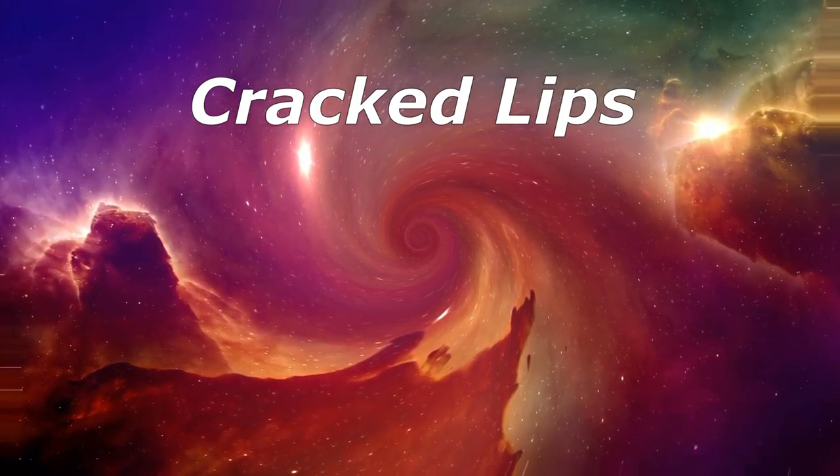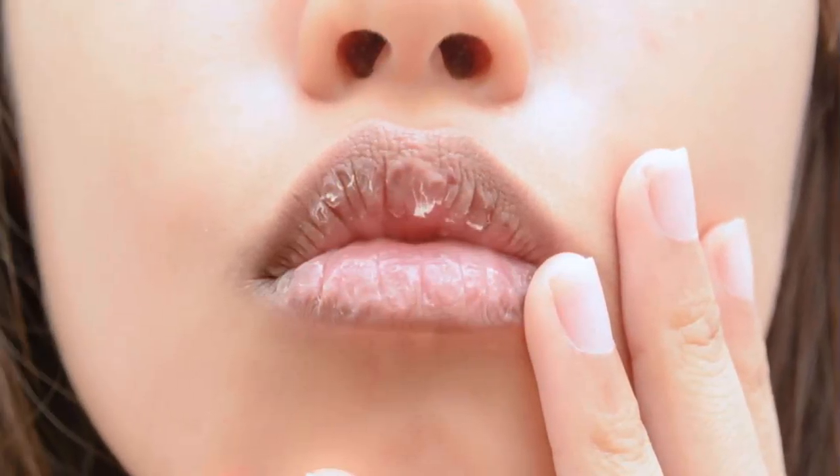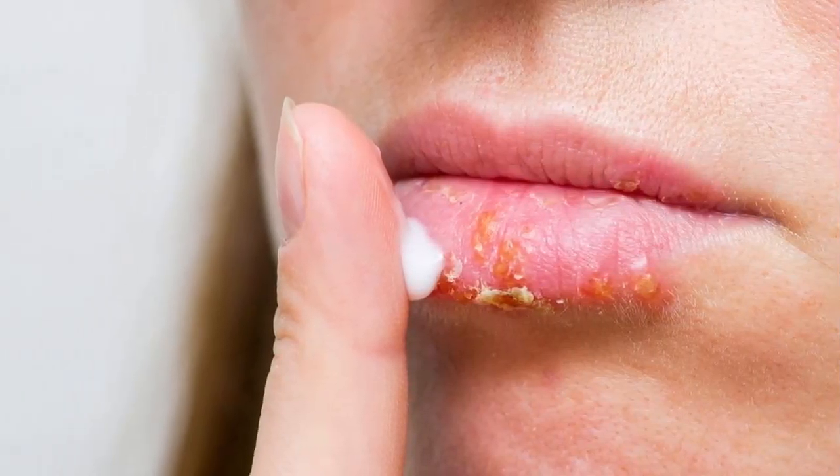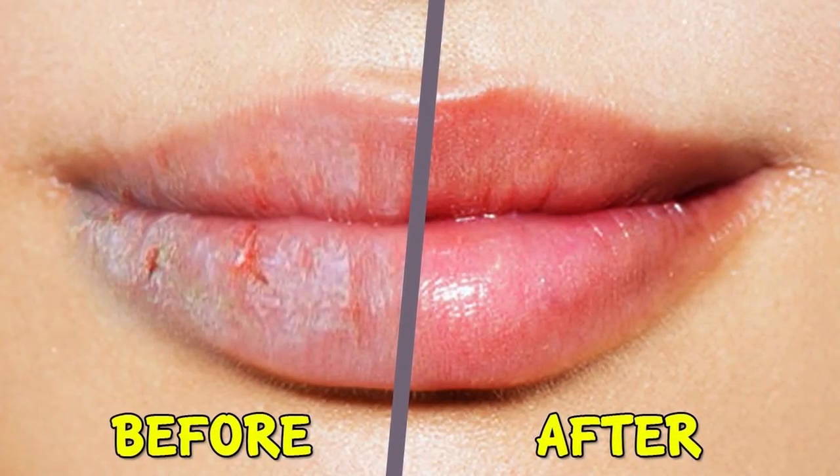Cracked lips — everyone gets dry or cracked lips from time to time, especially in winter. Balms can help protect them and keep them moist. But sometimes dry lips are a sign of a health issue, like dehydration when your body doesn't have enough water. They can also be an allergic reaction or response to a drug, such as steroids.